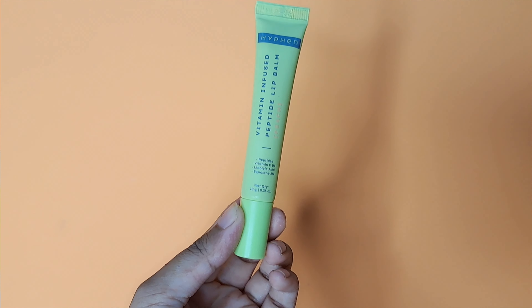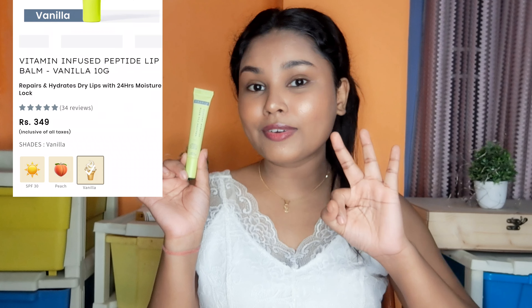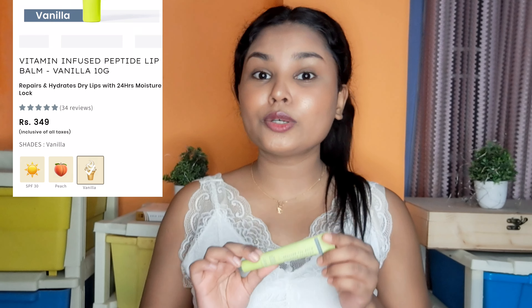Moving on to the last product of this video, and the most hyped product of Hyphen — this is the Hyphen Vitamin Infused Peptide Lip Balm in the variant Peach. They have 3 variants: Peach, Vanilla, and one more. This lip balm smells so good, like fresh peaches. First of all, can we just appreciate the packaging? This packaging is so sleek and beautiful. It also fits in my little purse and jeans pocket.